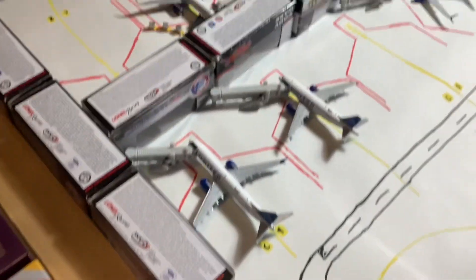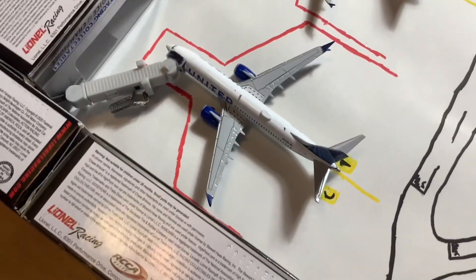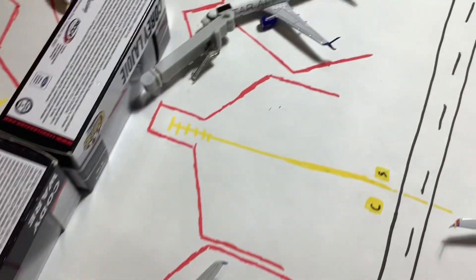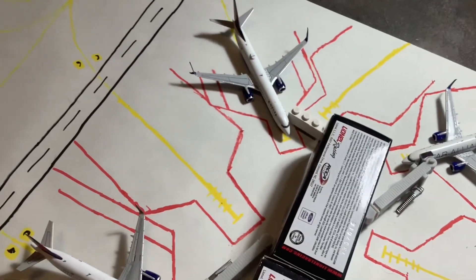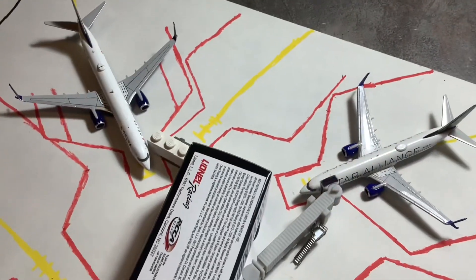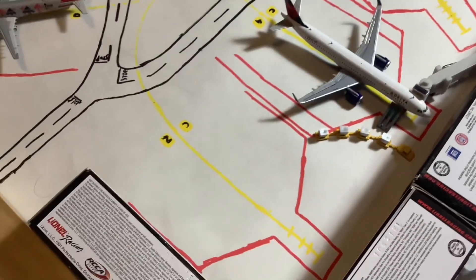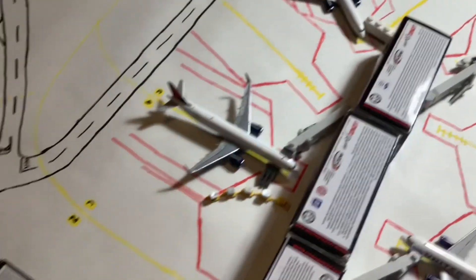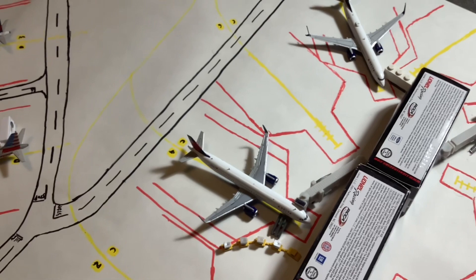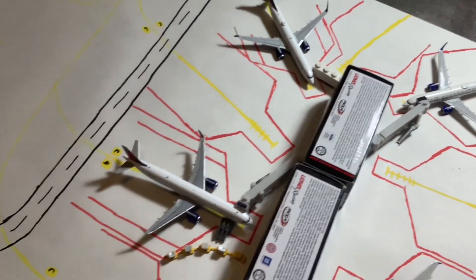Moving into the C Concourse — this one doesn't have that many airlines. WestJet parks at Charlie One, but that gate is also used by United. Gates Charlie Three through Charlie Seven are all United, and maybe Charlie Nine as well. Gates Charlie Eight through Charlie Two are all Delta. So I believe there are only three airlines in that concourse.